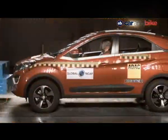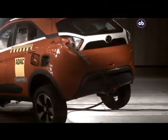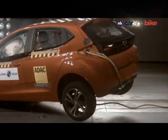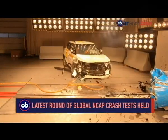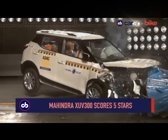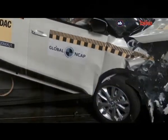We have seen Indian cars scoring five stars in Global NCAP crash tests with the Tata Nexon and Tata Altroz. Tata has set the bar high for passenger safety with its cars. But now Mahindra joins Tata in finally having a five-star rated car — the Mahindra XUV300, which scores five stars in the latest round of Global NCAP crash tests.